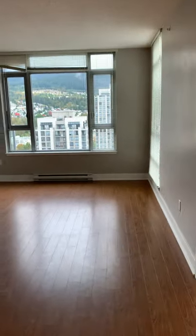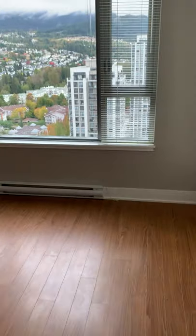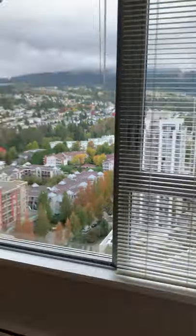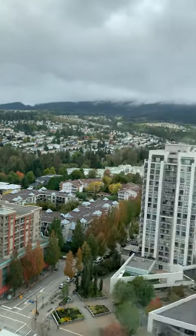You can probably put your dining table right here in this area, and then your living room right here. We're up on the 27th floor — really nice view.